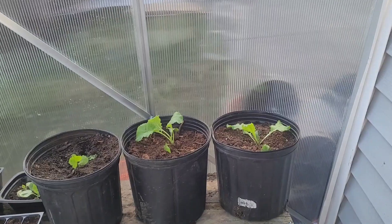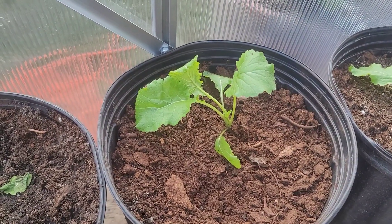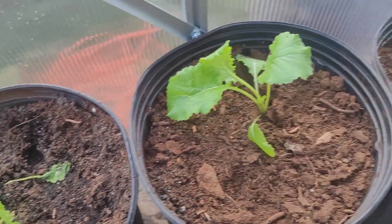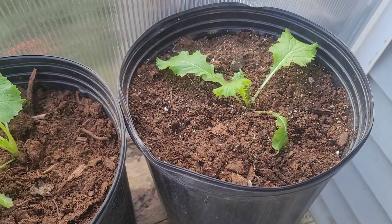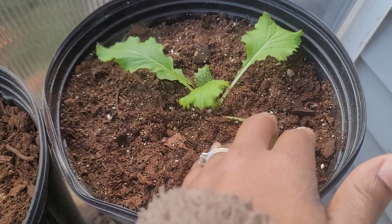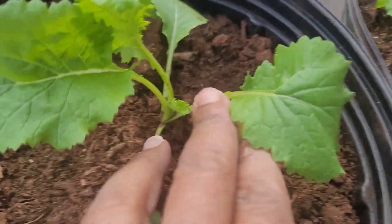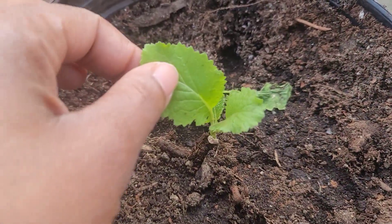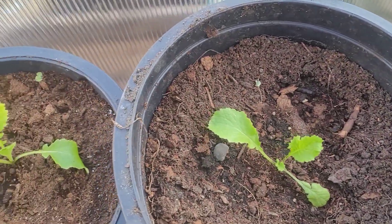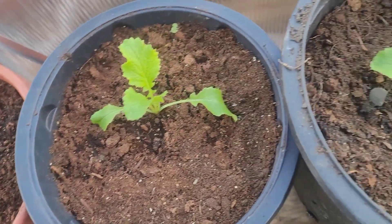I have some napa cabbage that I potted up right there. Napa cabbage is not as cold hardy as other cabbages, so I was really worried about that, but it looks good. I don't see any frost. There's some new growth right there in the middle. I have one, two, three — I have six napa cabbages and they all look good.